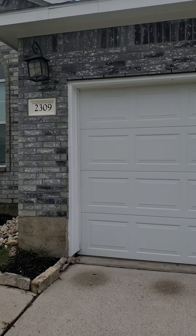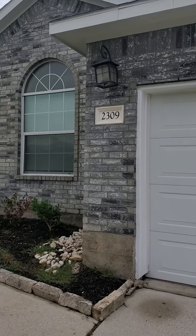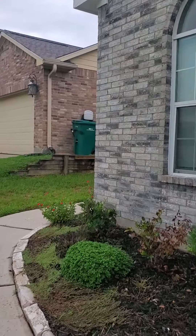Good morning. This is a walkthrough of your new home, 2309 Harvest Crossing. I've looked through — everything looks okay.